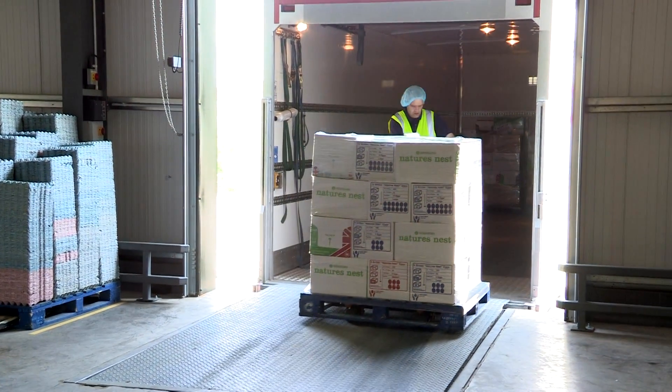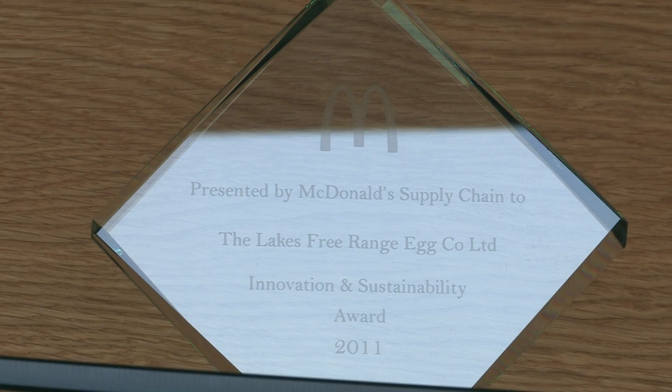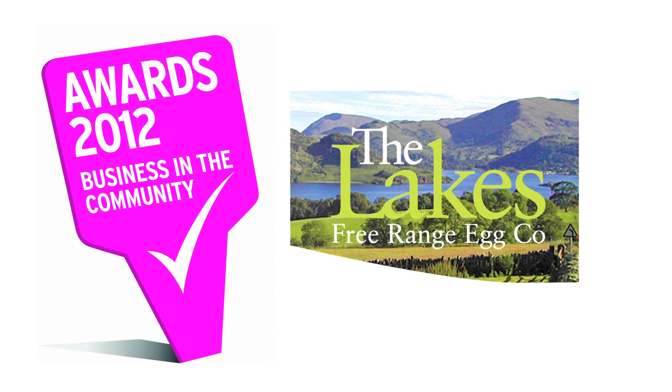The main customers we have at the moment are McDonald's and Morrison's, and we work very closely with both of them. They're all very interested in agriculture nowadays, and in our total supply chain and the innovation that we put into that — they appreciate and they see the benefits of it.